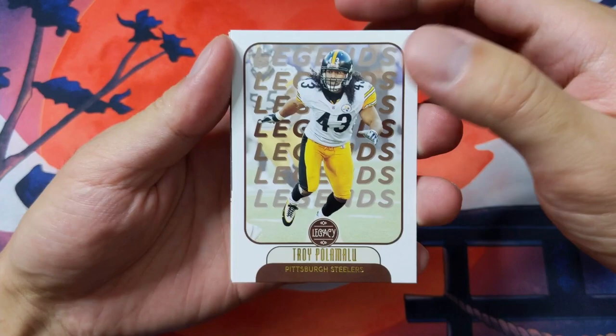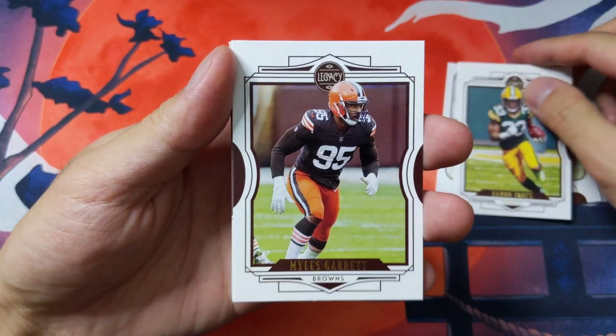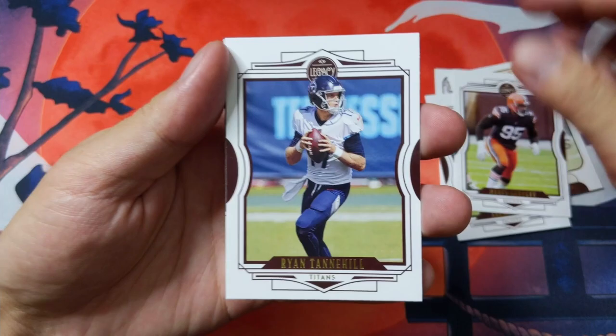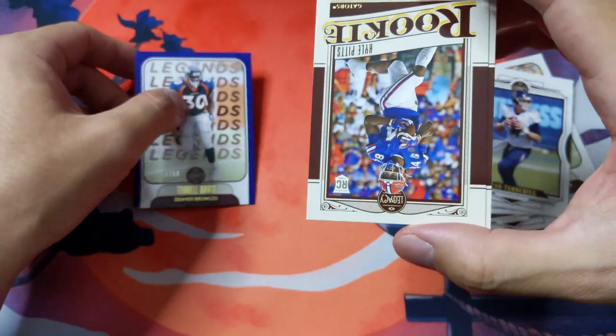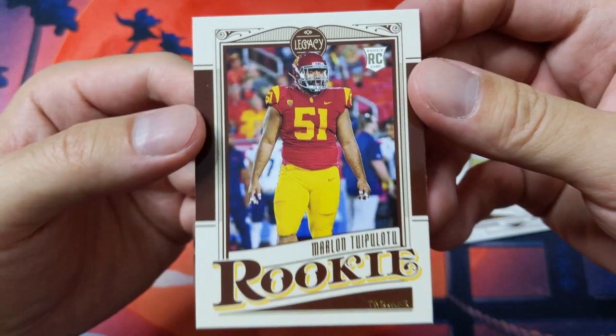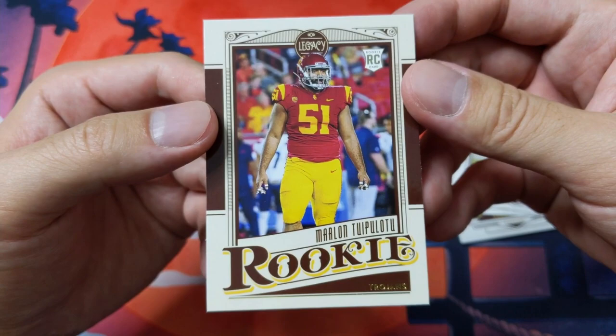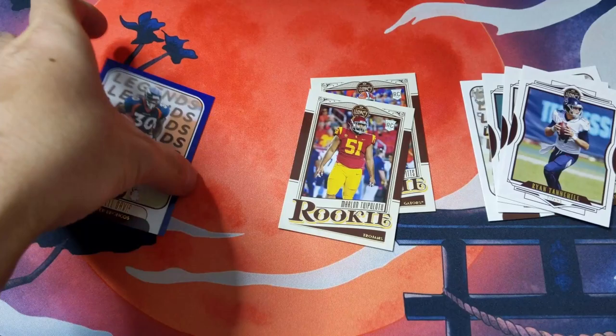Pack number one: we're starting off with Troy Polamalu, Mike Vrabel, Aaron Jones, Myles Garrett, Ryan Tannehill. And our first numbered card in pack one — we got Terrell Davis, 23 out of 50. And our rookie cards: we got Kyle Pitts and Marlon — I think that's how you say his last name. Let's go ahead and sleeve up this Terrell Davis numbered card. Good start so far for pack number one.